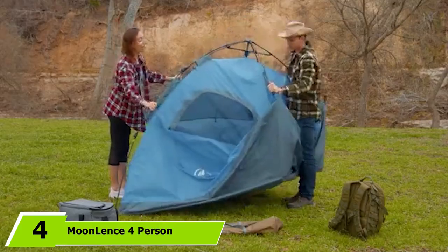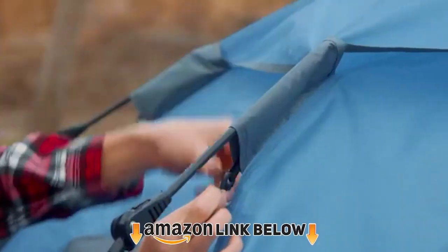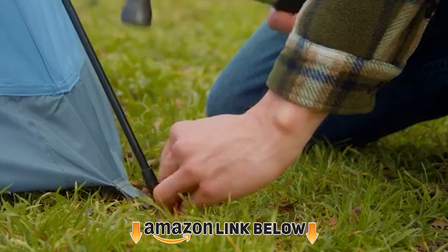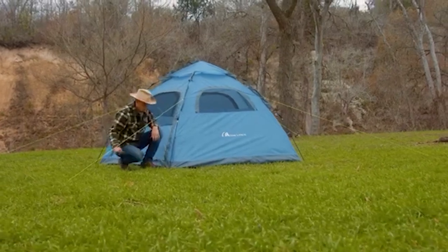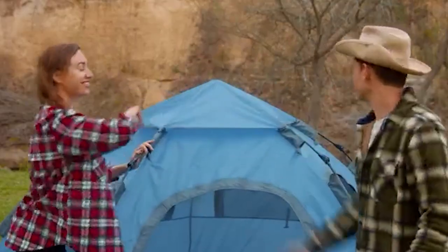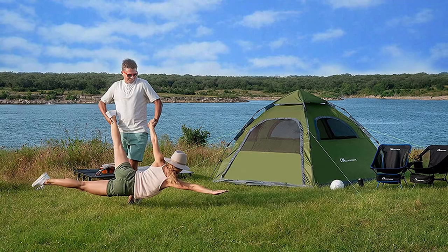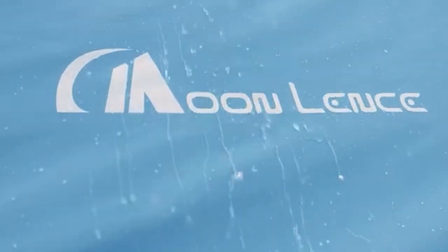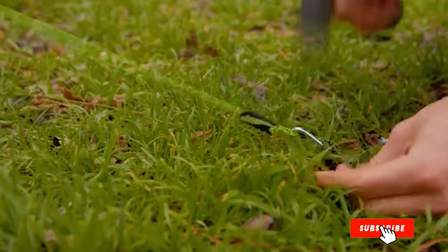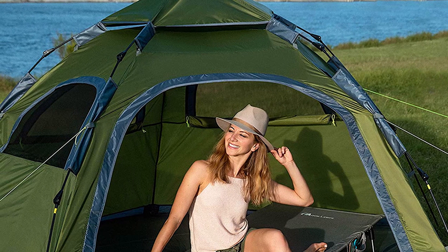Next at number four we have the Mulance 4 Person Tent. If you're looking for a budget easy pop-up tent that's perfect for all seasons, Mulance makes it really easy in just one minute. Simply lift the top of the tent, pop the top mechanism down, and click the bottom joints into place. This easily fits four people with plenty of room to store things like a cooler with drinks and snacks, a laptop, a couple of lanterns, and still have room for two adults and a couple of kids. There's no need to worry about water seepage during rainy days due to its professionally tested high-quality waterproof fabric.